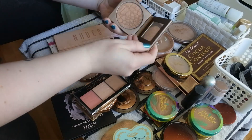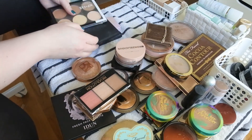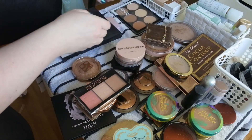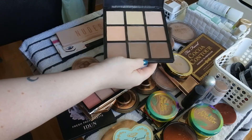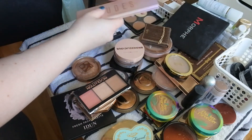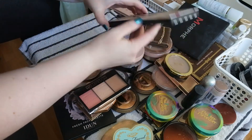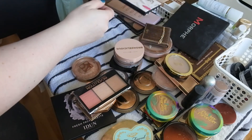Tarte Park Avenue Princess — keeping. I have some palettes left: the Nip and Fab Contour Palette — keeping. The Morphe 9C Palette — I did like it but it's too old, not keeping. The Primark PS Nudes Contour Palette — keeping. And the Koki Powder Contour Palette — keeping.